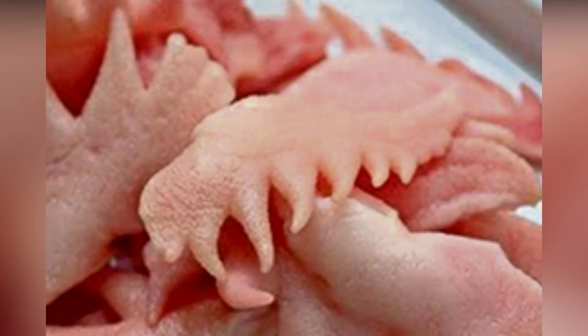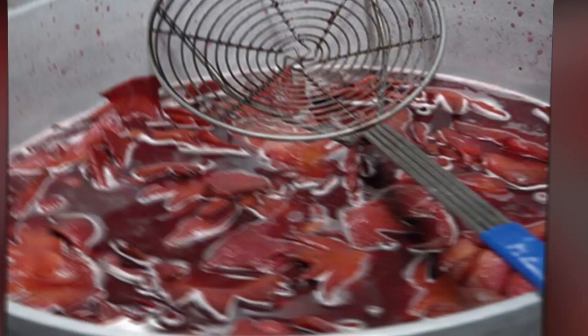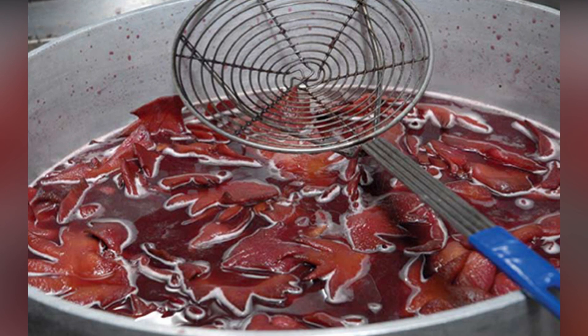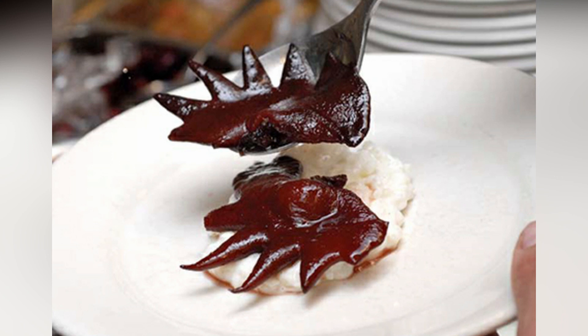Another level of coxcombs cuisine are candied coxcombs, served with vanilla rice pudding and cherries. It was the gummy bear texture that inspired Chris Cosentino to prepare this dessert in 2007. These warm pseudo-gummy bears, by taking the intense red color of the cherries, look like they were taken just out of a bird's head. Would you try this dish, or are you chicken?